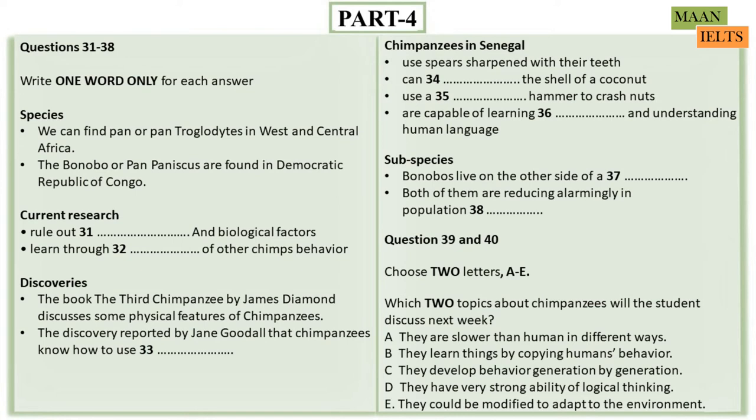The umbrella term chimpanzee is comprised of the common chimpanzee and the bonobo. These two subspecies are divided along the Congo River, with the common chimps living on one side, and the bonobos living on the opposite side of the river. Over the past few decades, both of these subspecies have witnessed an alarming decrease in population density, with animal activists now working harder than ever to protect those remaining and encourage procreation. Next week's episode will focus more closely on how chimpanzees in captivity are able to learn things through imitating the behaviour of humans, as well as how chimpanzees' behaviours have developed over many generations.